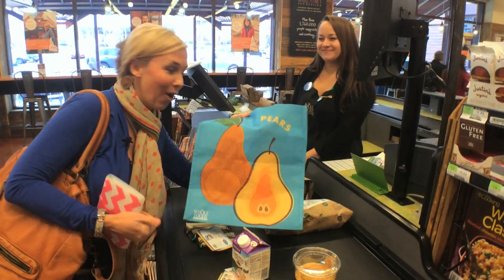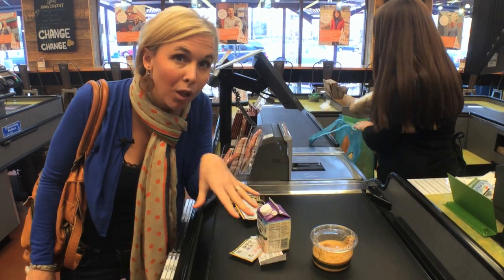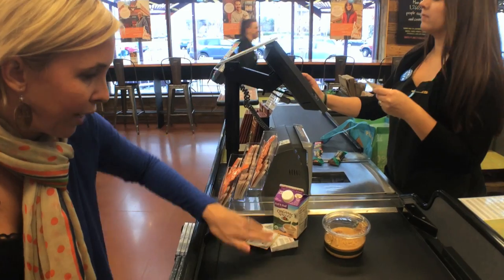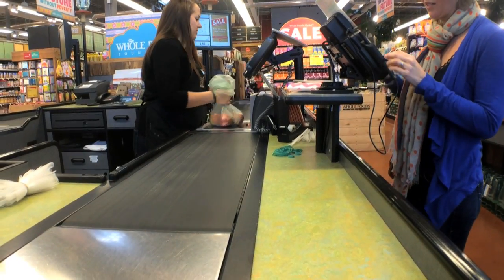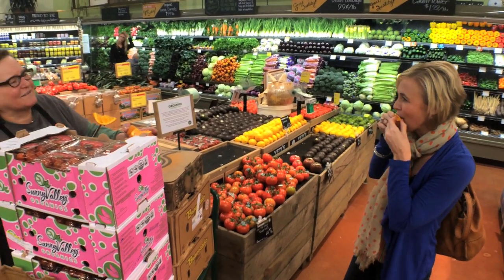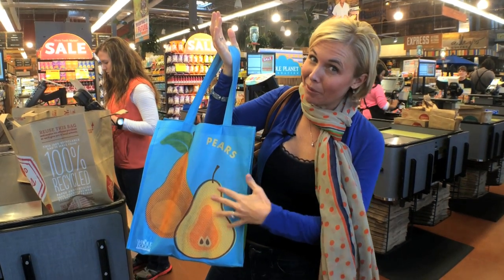When you head to checkout, the first thing you want to do is get out your reusable bag because you get a 10-cent discount for every bag you use. Another big tip if you're using a lot of coupons is to put your coupons with the product so the cashier understands the discounts — you can scan them right at checkout. For example, for my Organic Valley deal, I've got my manufacturer's coupon and my store coupon ready to go. And by the way, this adorable reusable bag is sold at Whole Foods for just $0.99 — they have quite a few options, so if you forget one in the car, $0.99 is a pretty great price.